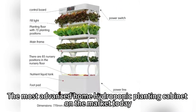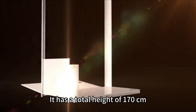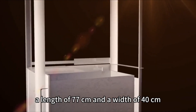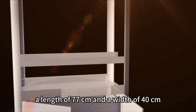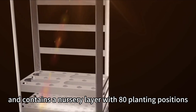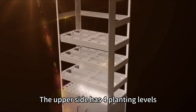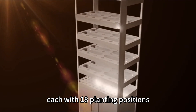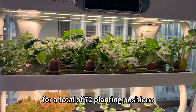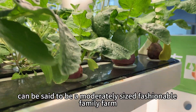The most advanced home hydroponic planting cabinet on the market today has a total height of 170 cm, a length of 77 cm and a width of 40 cm. It contains a nursery layer with 80 planting positions. The upper side has four planting levels, each with 18 planting positions, for a total of 72 planting positions — making it a moderately sized fashionable family farm.